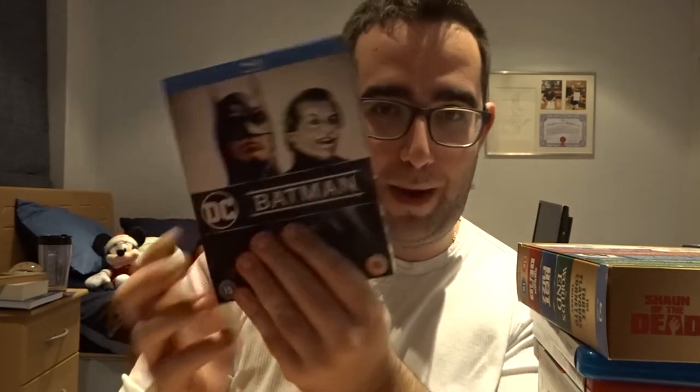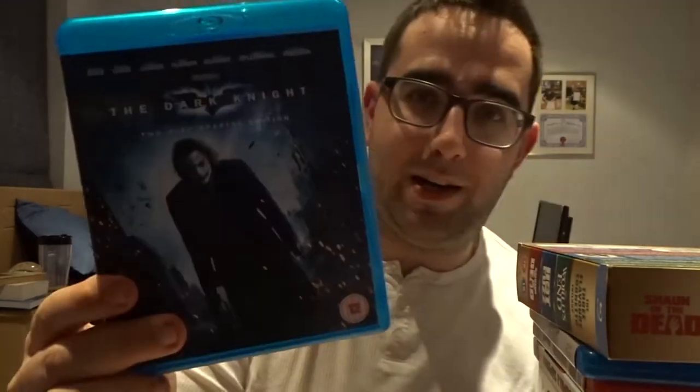Batman — a really awesome slipcover. I love this Batman Blu-ray cover. Batman Returns, just one of my personal favorites. Batman Begins. The Dark Knight — phenomenal. And The Dark Knight Rises — it's a bit of a guilty pleasure.